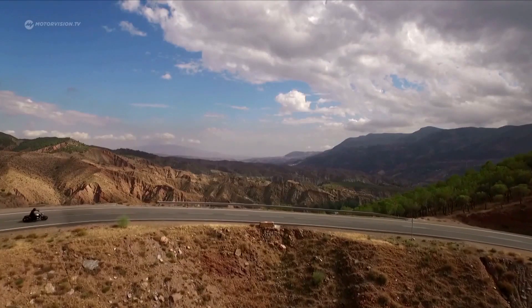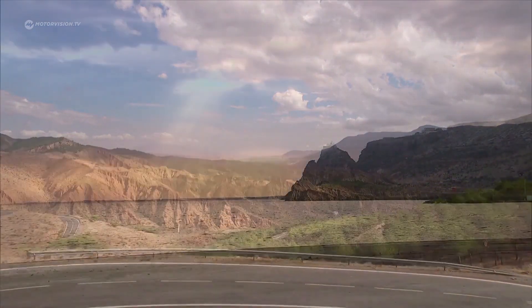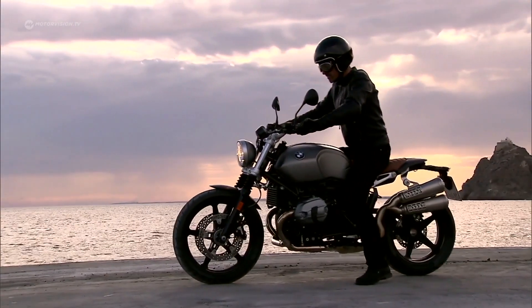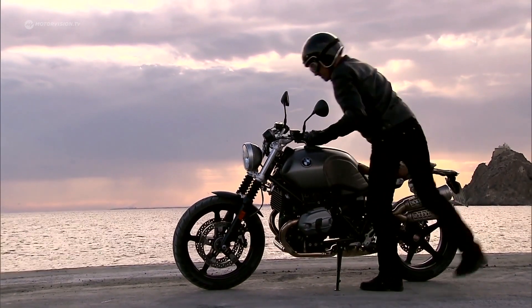Scramblers had already seemed forgotten, but now they're back. BMW's model will accelerate the renaissance of Scramblers. And regarding other heritage bikes from BMW, the Scrambler won't be alone for long.